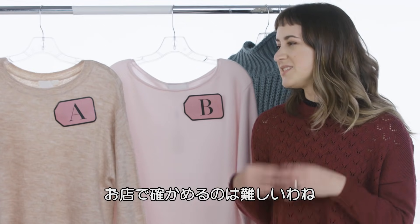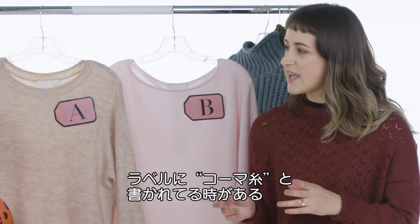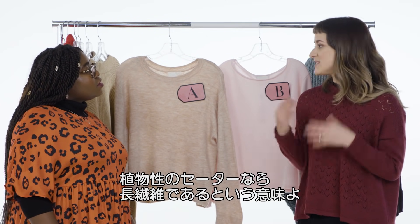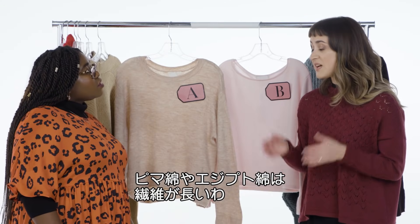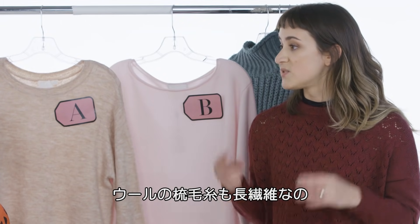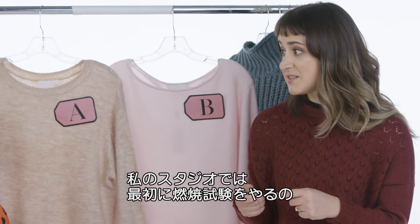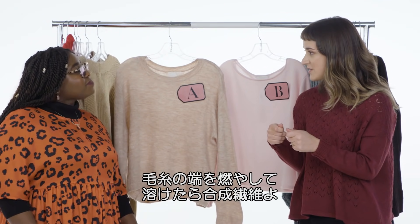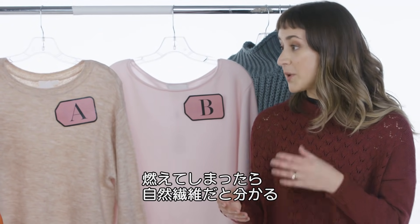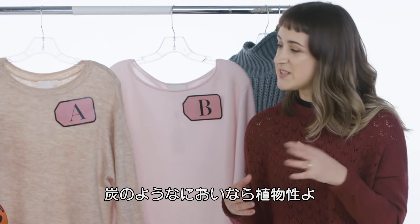So how do you test fiber length? In store it's really hard — you'll mainly have to go off of feel. Sometimes on labels it'll say 'combed' if it's plant-based, which means it has a longer fiber length. Pima cotton or Egyptian cotton have long fiber lengths. With wool, if it's 'worsted,' that's going to be a longer fiber length. In my studio I would do a burn test, which you definitely can't do in a store. You burn the end of the yarn — if it melts, it's a synthetic; if it burns, it's a natural fiber. If it smells like hair burning, it's protein-based. If it's more ashy and charcoal-y, it came from a plant.